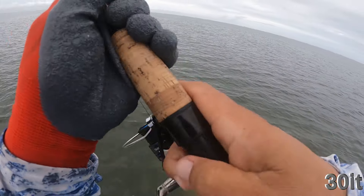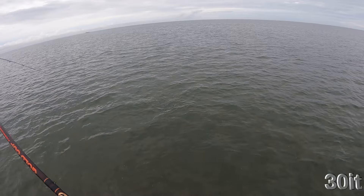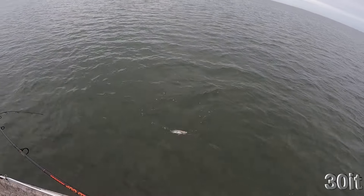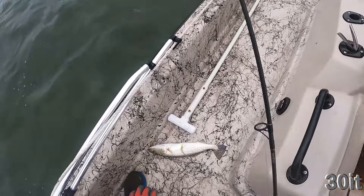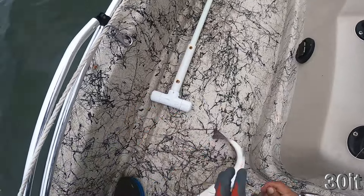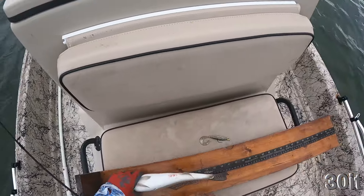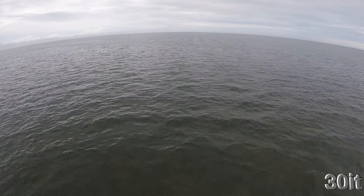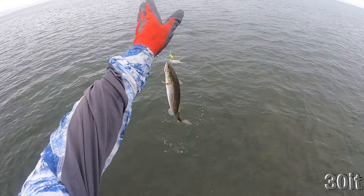Nice, nice, nice. Looks like a keeper. You decided not to take it, huh? 16 incher.